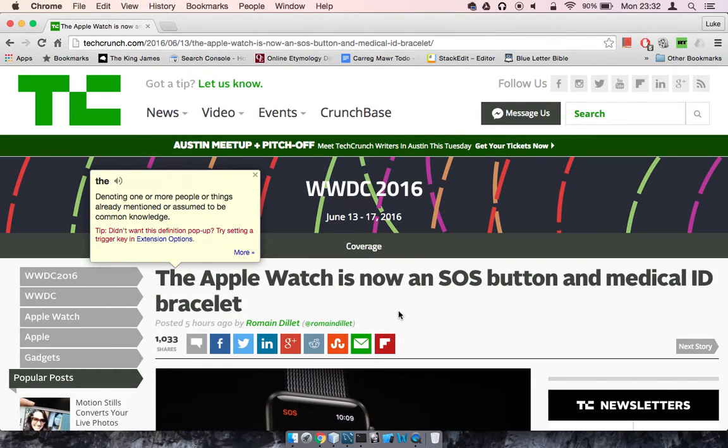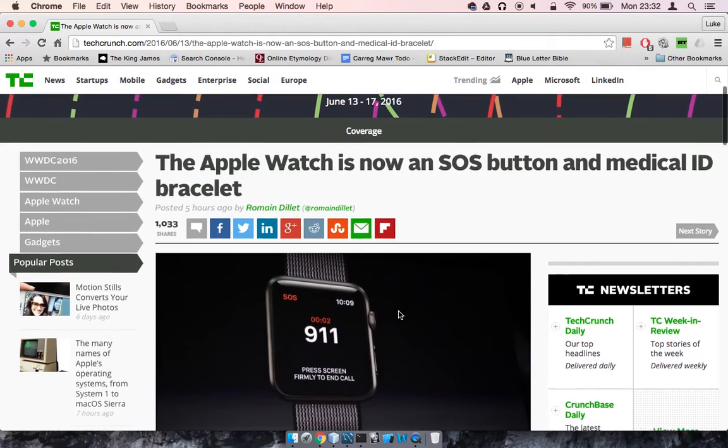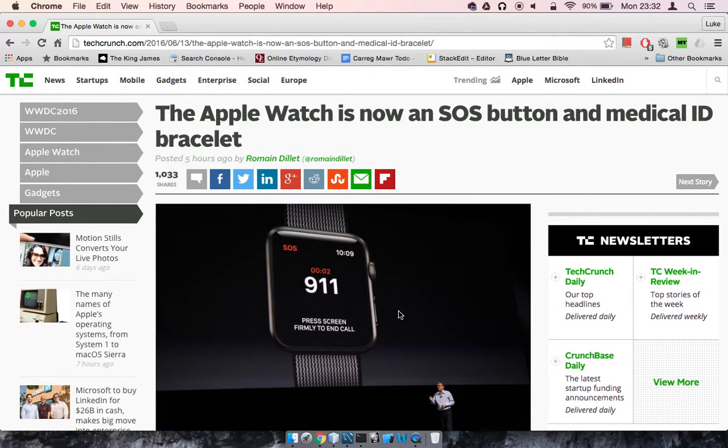Assalamualaikum warahmatullahi wabarakatuh. I should have really just added this extra bit onto the last video I just did. This is from today — Apple's WWDC, Worldwide Developer Conference. This is basically a place where they display all of the new stuff that they're going to be releasing that year.